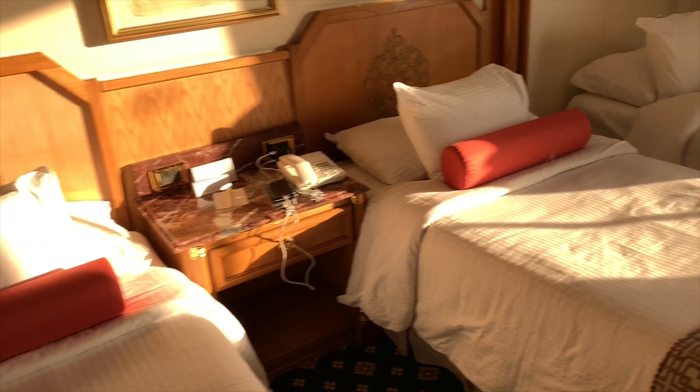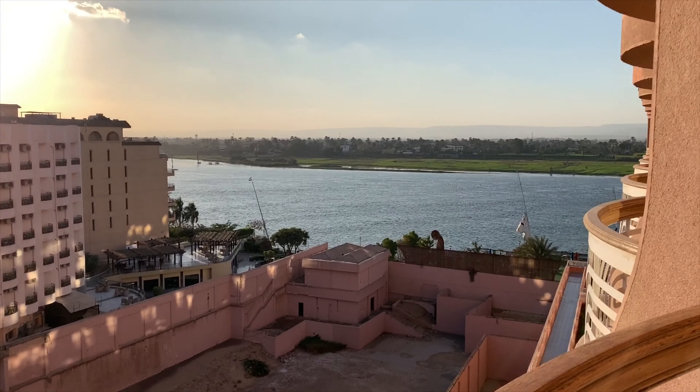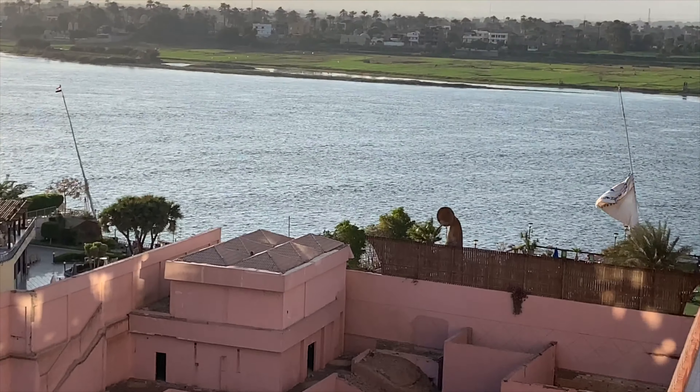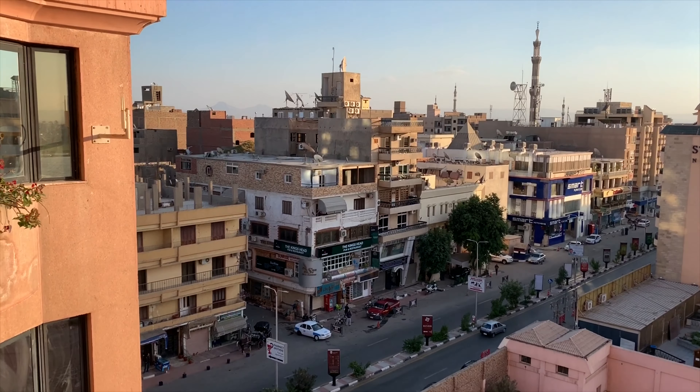We are at the Sonesta Hotel in Luxor. We have three beds and we have a view of the Nile, and down here are the streets.